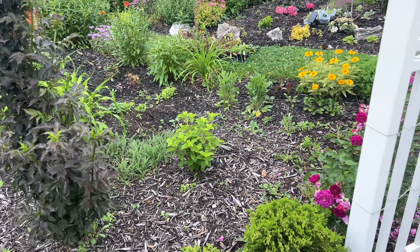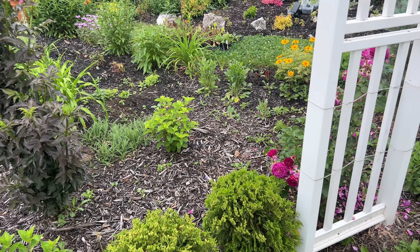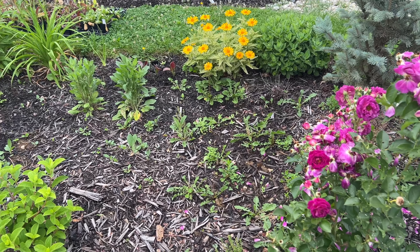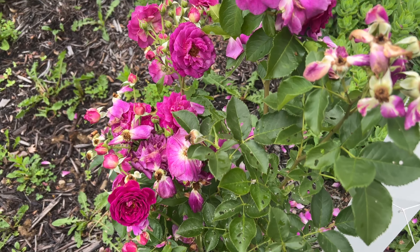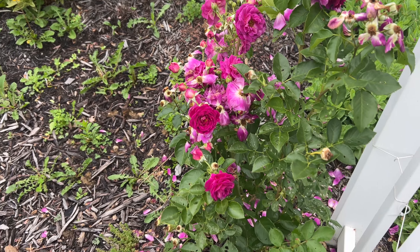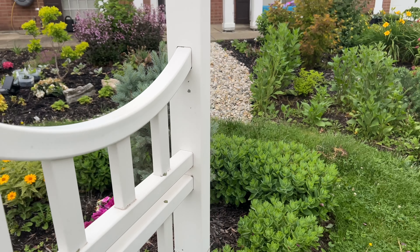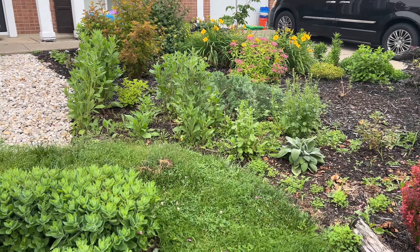Pretty soon it'll be hydrangea season — I've got a lot of them looking pretty good right now, so I'm very excited for hydrangeas. Here's my so-called Zéphirine Drouhin rose, which I know is not actually a Zéphirine Drouhin — I bought it at Home Depot in a little starter pack. I'll keep it for now; I like it. I don't know if it's a climber or just a regular bush rose; I bought it specifically as a climber to grow up this trellis.